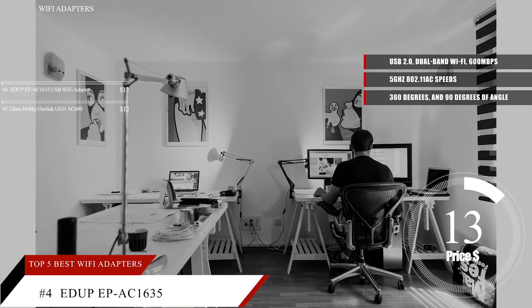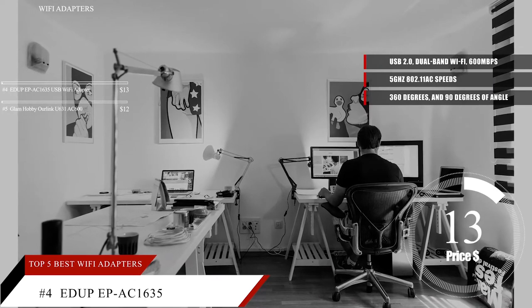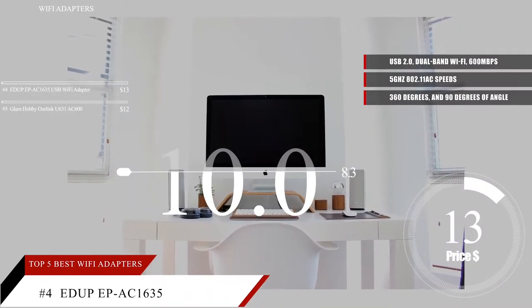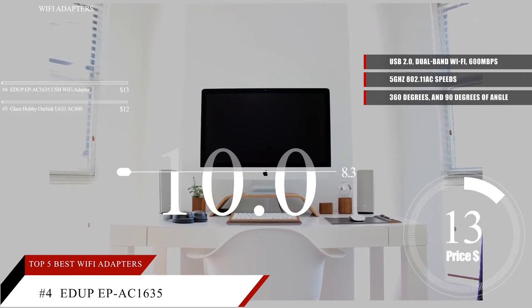Based on the EDUP EP AC1635 USB Wi-Fi Adapter's reputation on the market, we give it a score of 8.3. You can find a link to it as well as more information in the description below.